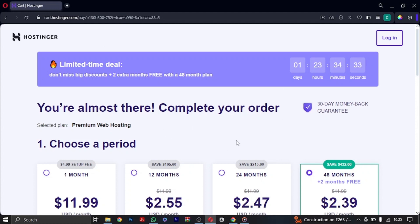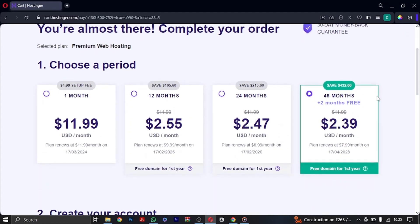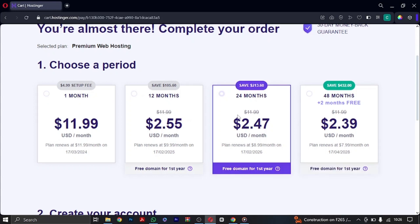Once you've added this to cart, you just need to make payment. Go ahead and choose your billing period. I advise you to go for 12 months — that's one year — and you'll pay $2.55 per month with a free domain included. The higher the period you choose, the more value you get, so I'm going to be choosing 24 months for this tutorial.